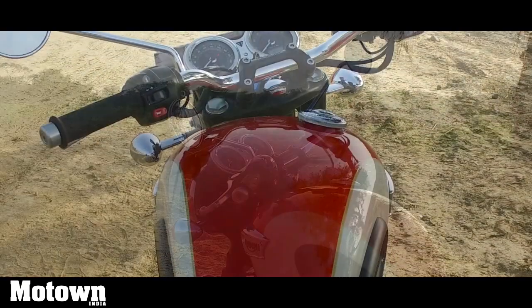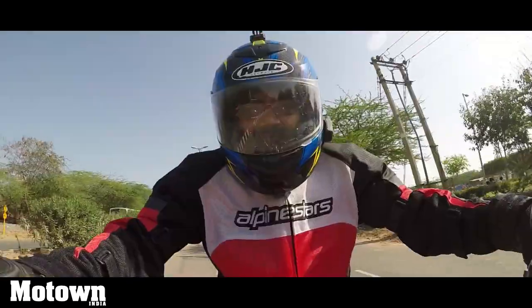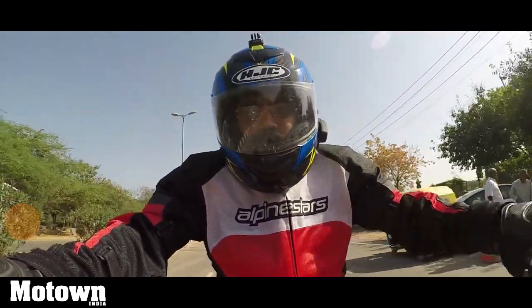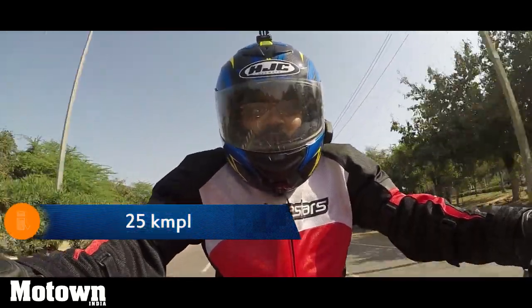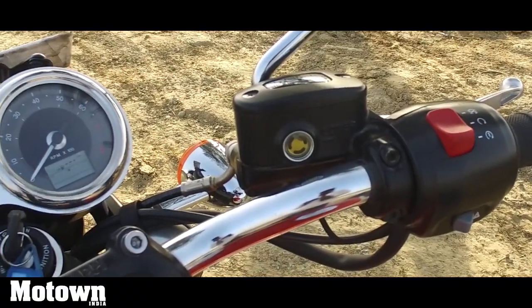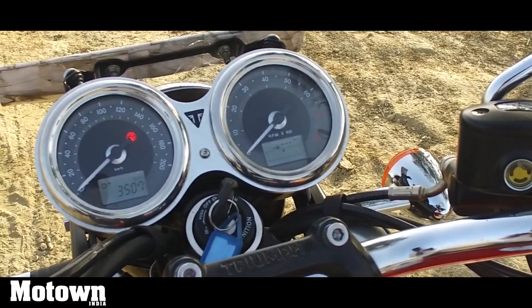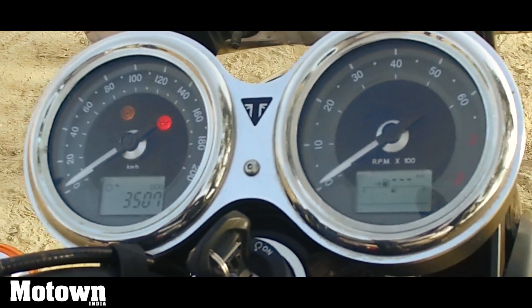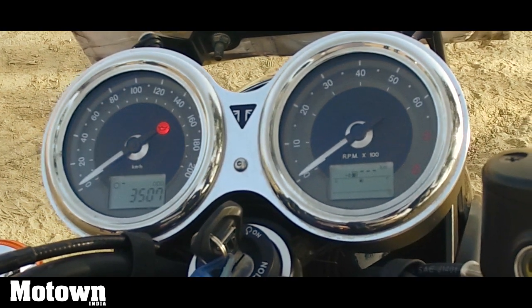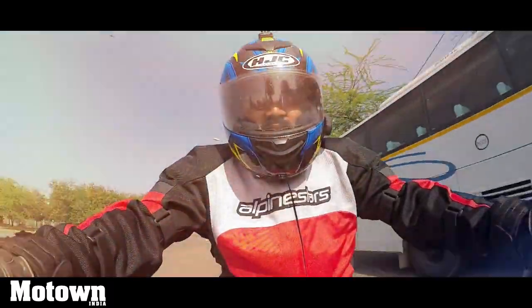You get a 14.5-litre fuel tank on the Triumph Bonneville T100, and it also returns almost 25 to 26 kilometres to a litre of fuel, depending on how hard you're pushing the motorcycle. Triumph has also added two trip meters, an odometer, average fuel consumption, distance to empty, and a gear position indicator. It's pretty light, weighing in at approximately 214 kilos.